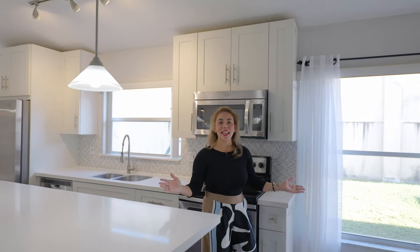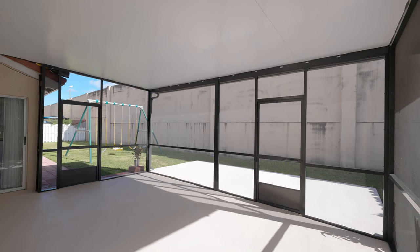You also have natural light coming from your windows and double glass sliding doors that lead into your covered screened-in patio.